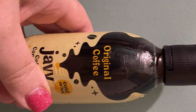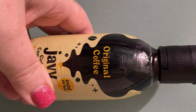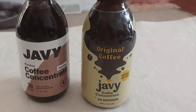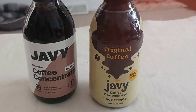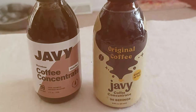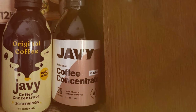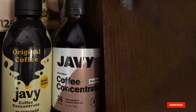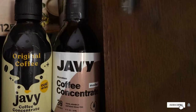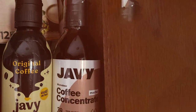And there you have it folks — we have journeyed through seven incredible cold brew concentrates, each offering a unique twist to your coffee routine. From the classic richness of Grady's to the innovative blend of JV, there's something here for every coffee lover. Remember, the perfect cup of coffee is not just about the taste, it's about the experience. So try these out and find your favorite. Don't forget to like, share, and subscribe for more coffee insights. Until next time, keep sipping and stay caffeinated!